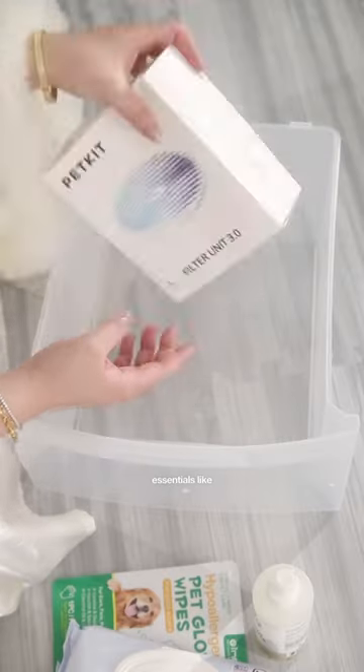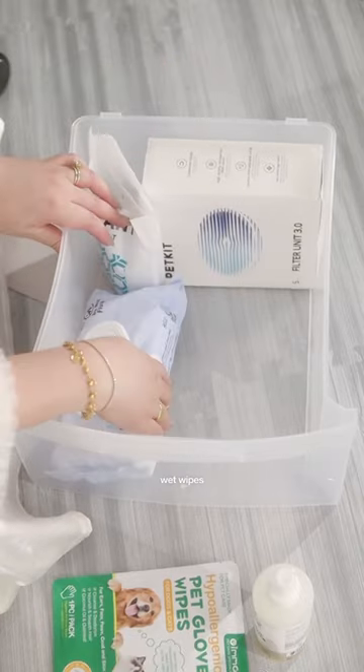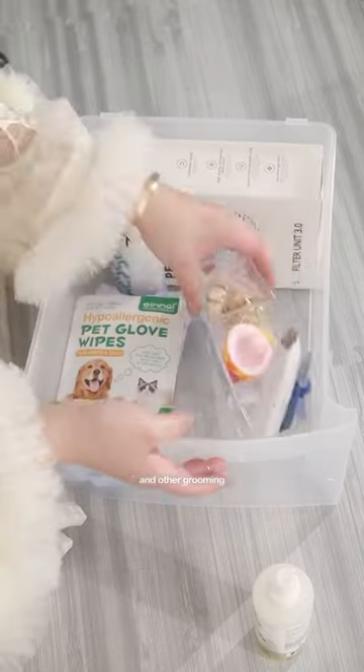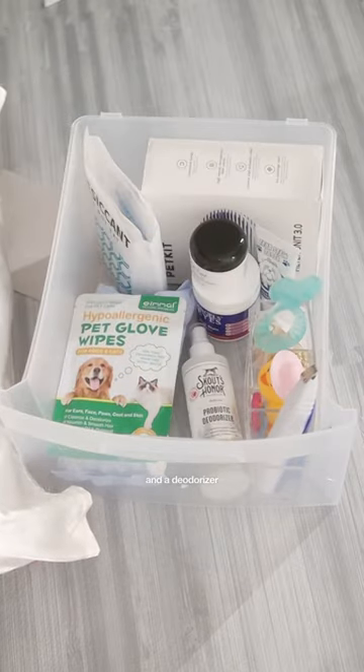This storage will have some essentials like my water fountain filter, desiccant from my food dispenser, wet wipes, glove wipes, and other grooming essentials including my tear stain powder, wipes, and paste, and a deodorizer.